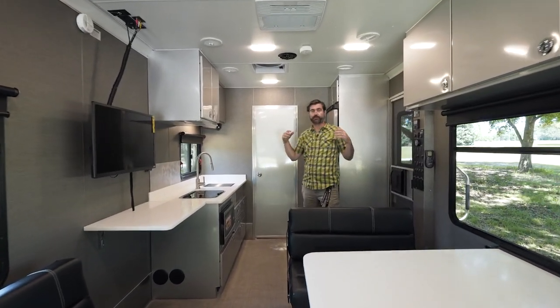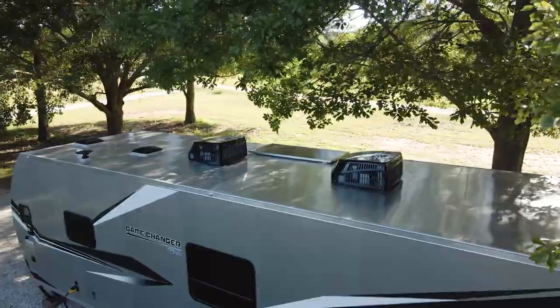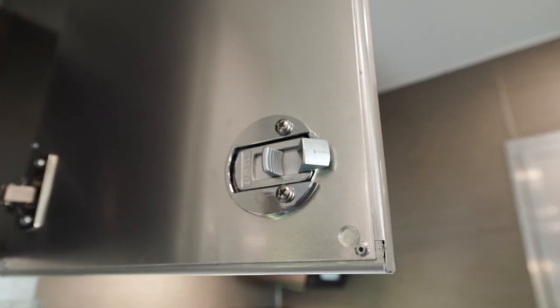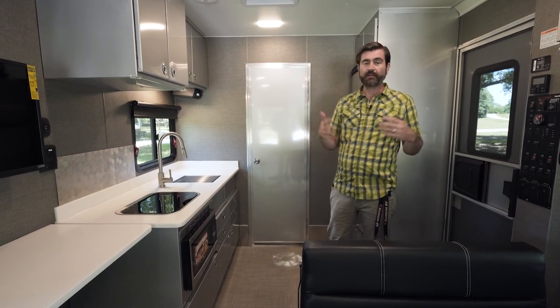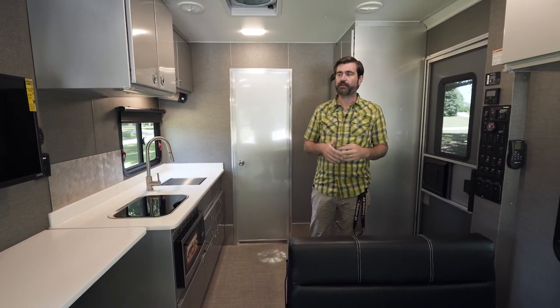When I said this was all aluminum, I mean it. ATC has made it a point to make as much of this trailer out of aluminum as possible. That means not only is our chassis aluminum, the floors, the exterior walls, the ceilings, the framework — it's all aluminum. Even the cabinets inside are custom-made in-house by ATC in aluminum. The doors are the same. It's a great way to keep that weight down while keeping that strength up. In addition to the aluminum frame-up, they're using Azdel sidewalls — a combination of polypropylene and fiberglass that's weather-resistant and temperature-resistant. Basically, this trailer is built to last.